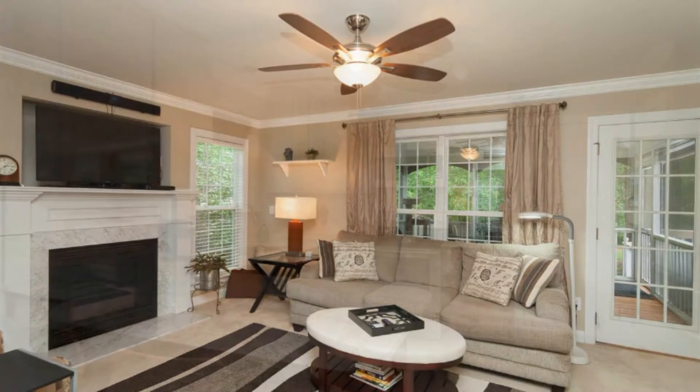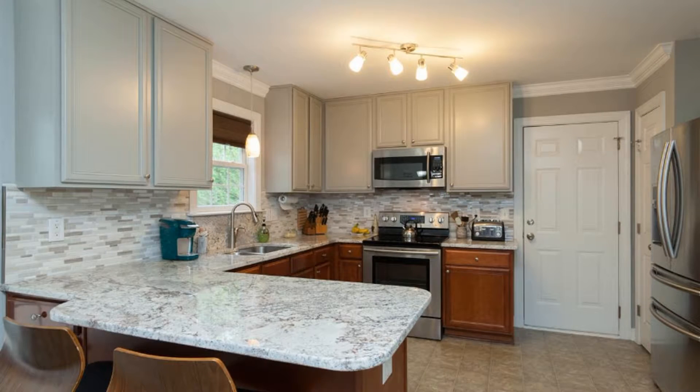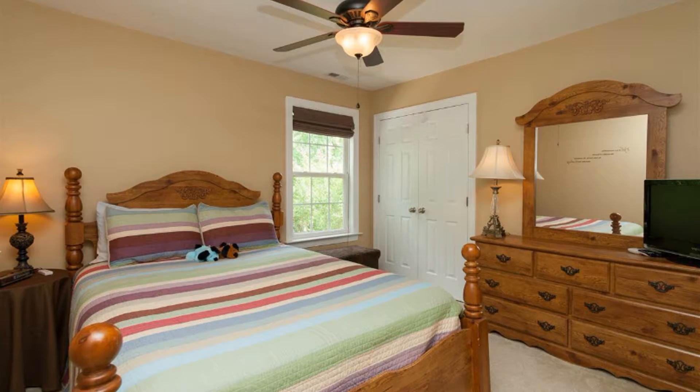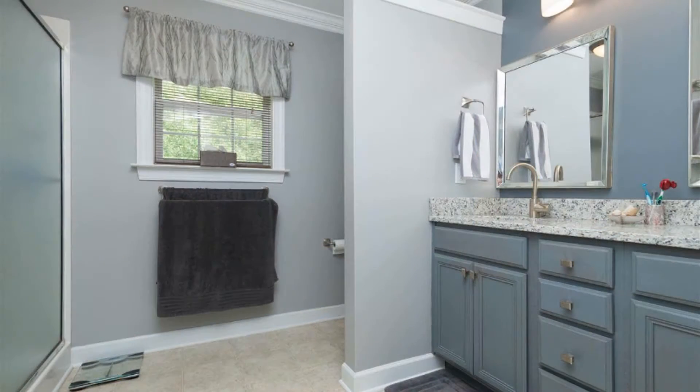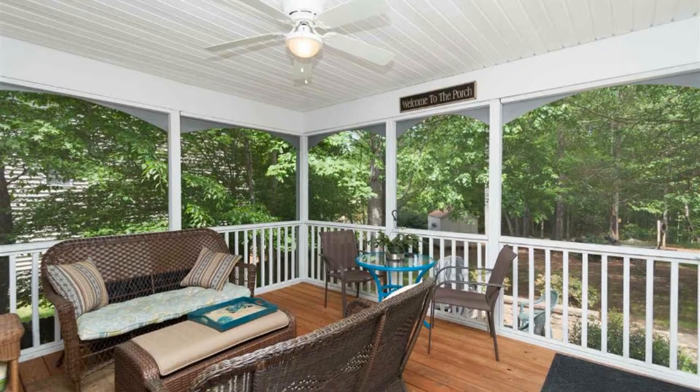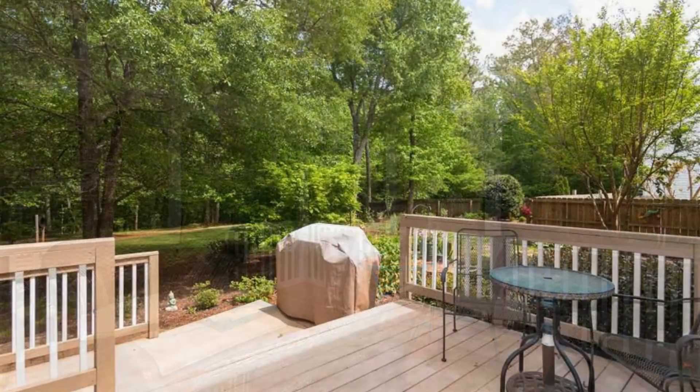The kitchen has granite tiles with backsplash, ample countertop space, and cabinets for all your storage needs. The bedrooms are nice-sized and carpeted. The bathrooms are well-maintained. It also has a screened-in back porch and an oversized deck where you can relax and enjoy the view of the trees in the backyard.